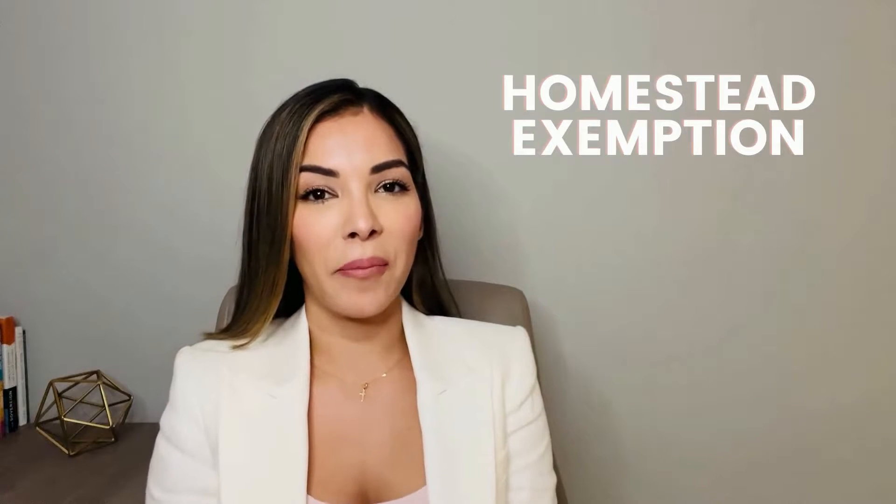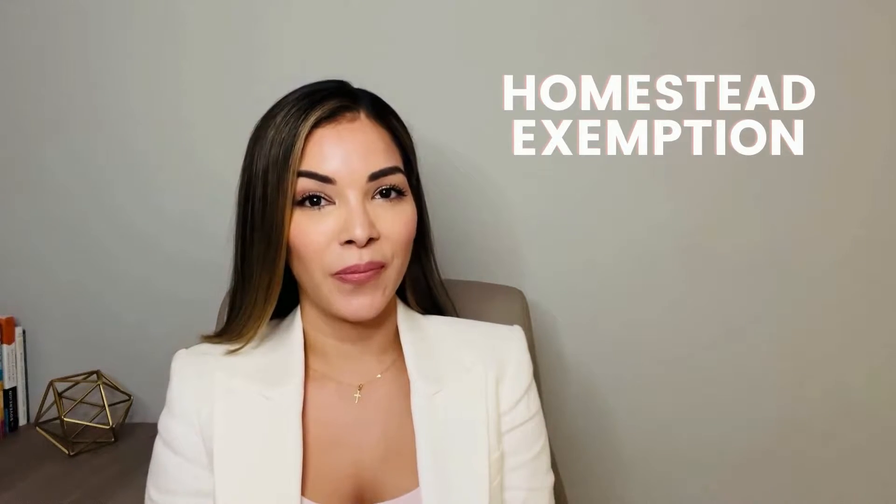Hi everyone, this is Daniela, real estate agent in South Florida. Today I will be talking about homestead exemption. Quick disclaimer: I am not a tax expert, but as a real estate agent, I know how important it is for buyers to understand the benefit of filing the homestead exemption.